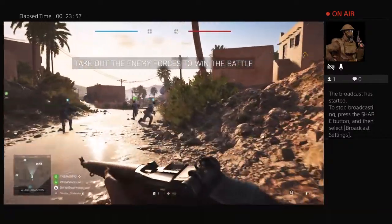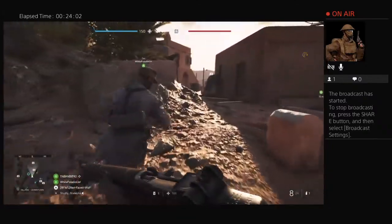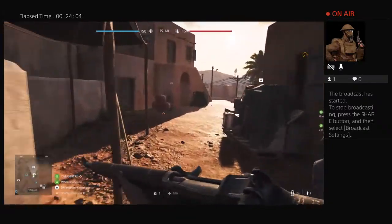So the firing rate is definitely noticeable - slower fire rate - but it does hit a little bit harder. Let's see how many bullets it takes to kill somebody with this heavy load in.